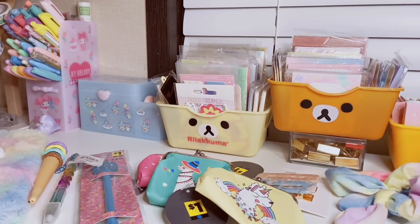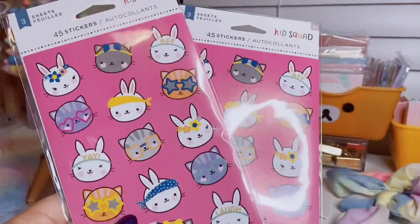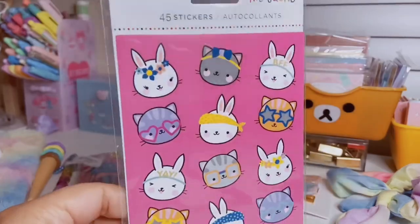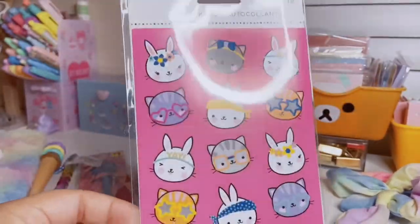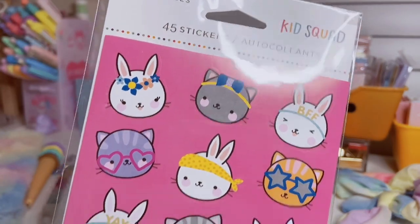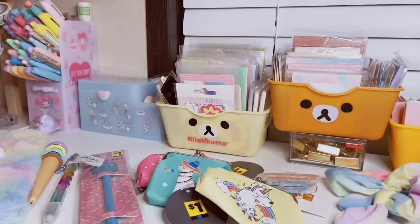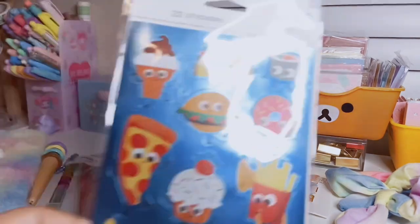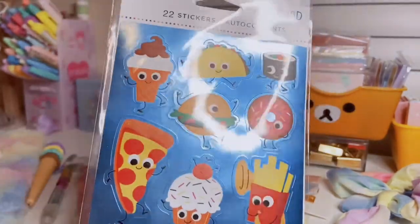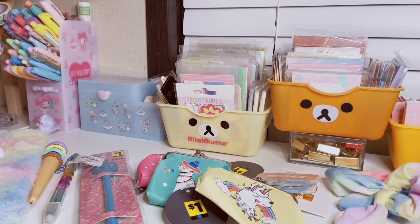For stickers, I found them on an end cap — they're by a brand called Kid Squad. I accidentally picked up two of the same pack on one trip, but they have cute little cats and bunnies with glasses, and you get 45 stickers over three sheets. I'll just gift the duplicate to someone else. The last stationery item is a two-sheet, 22-sticker pack with blue foiling and cute food designs like tacos, donuts, and pizza — I had to get it.